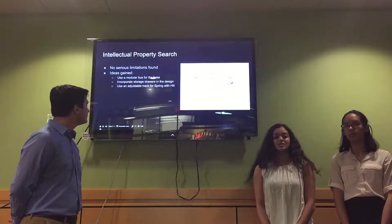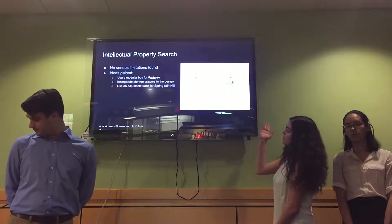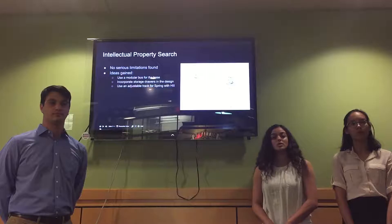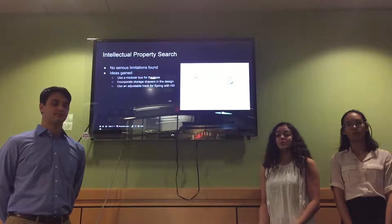Now I'm going to talk about our intellectual property search. No serious limitations were found — we only gained information from this. As you can see in this picture, this is the modular bus for the base, and we're going to use this because it allows interchangeability for our different obstacles. We also are going to incorporate storage drawers into our design, and we found that an adjustable track for the spring with hill would be a great idea.